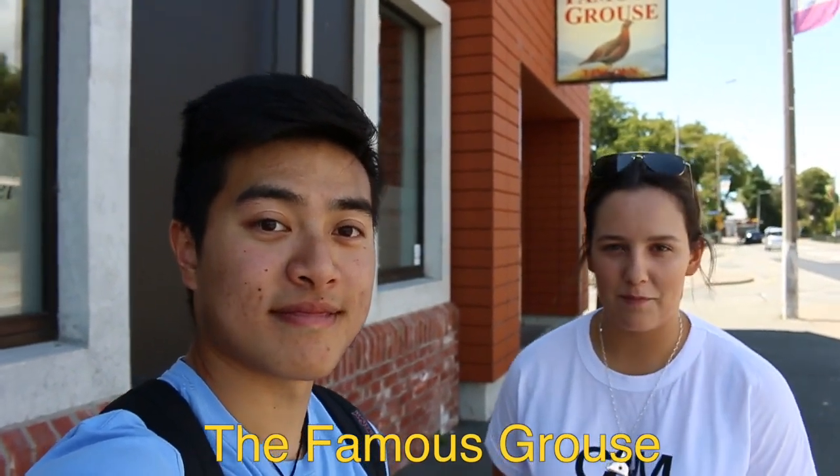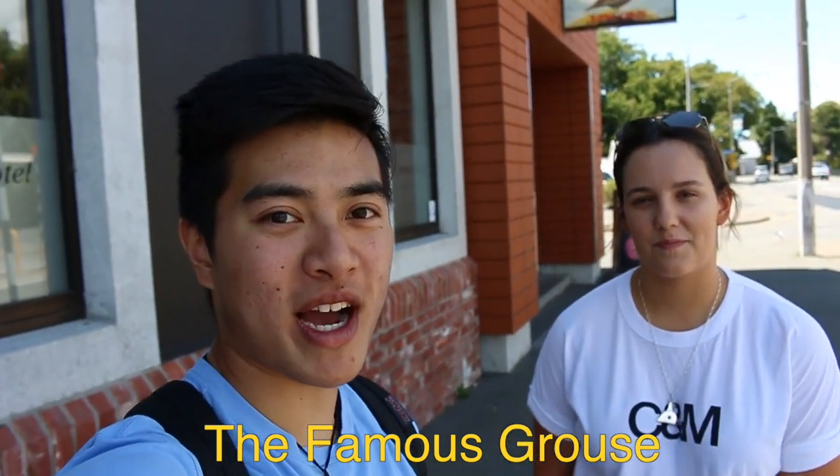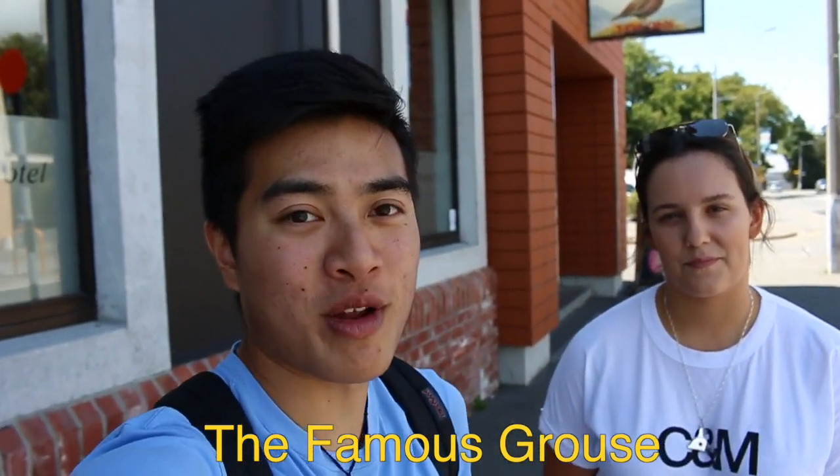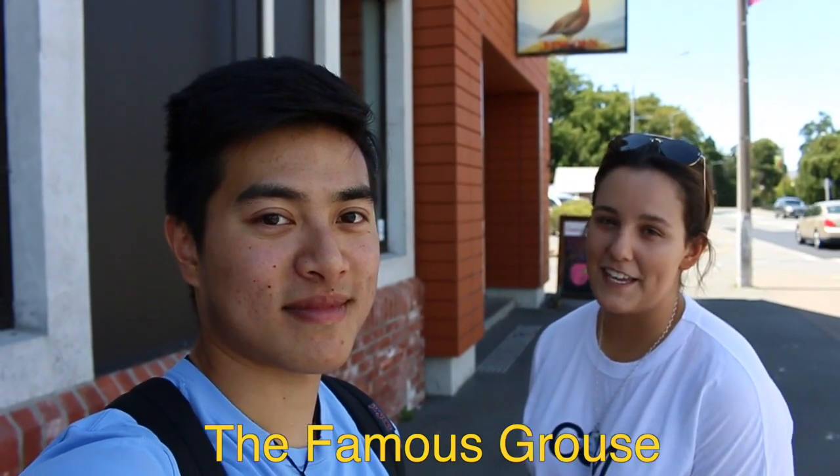Next we have the famous Grass in the heart of Lincoln. It's been a hub for Lincoln students since 1973. You can come down with your mates for a quiet drink or some food, or go to one of the many student nights they put on for us. And the $15 steak night every Thursday goes down a treat.